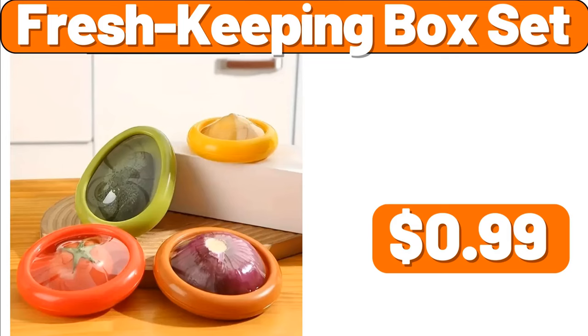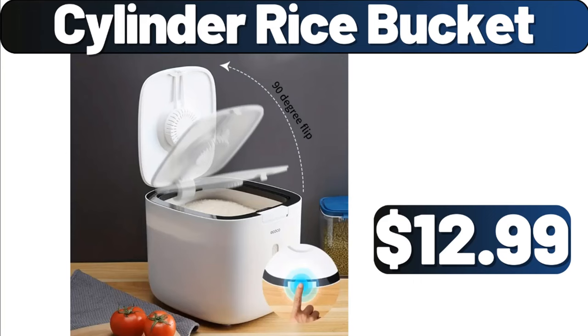Fresh Keeping Box Set, $0.99. Cylinder Rice Bucket, $12.99.